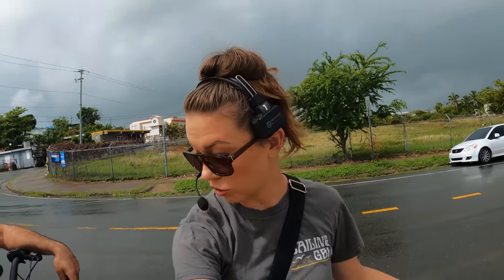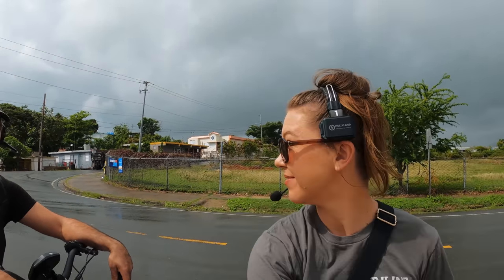Alright guys, we're out here and as you can see there's a giant storm behind us. The roads are wet so I'm a little nervous on my scooter, but it's not that far of a drive. We got our headsets so we can communicate. Let's get this trip going.